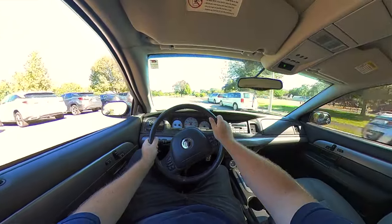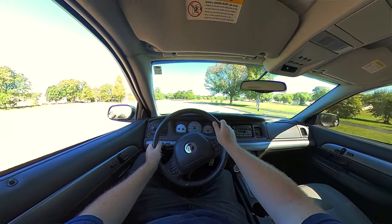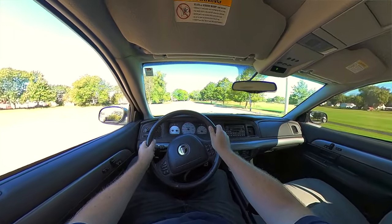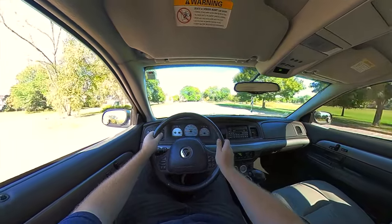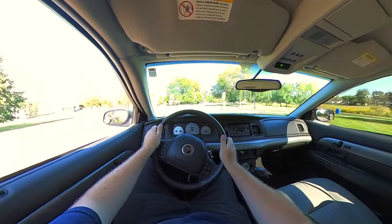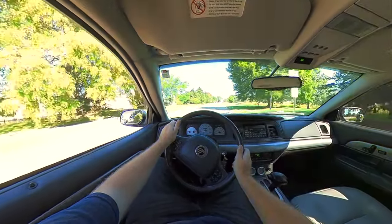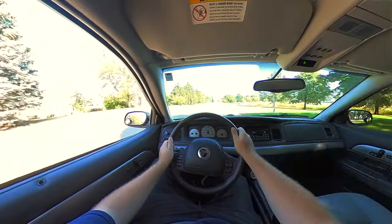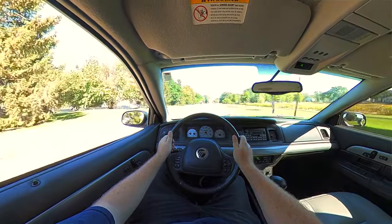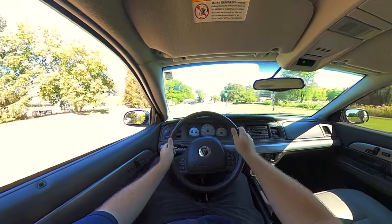So how does it feel to drive the Mercury Marauder? It does still drive like a Panther platform — it's big — but it's not as floaty as the other Panthers. This has an agenda, an idea of where it wants to go, where the other Panther platforms are just kind of la-la-la. Visibility out the front is great, out the rear isn't amazing. Steering is a lot more direct than what you'd find in a Lincoln Town Car or Grand Marquis, and overall it just feels more serious than those other vehicles. When you put your foot into it, it goes.